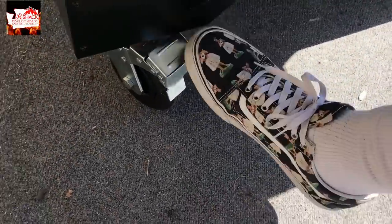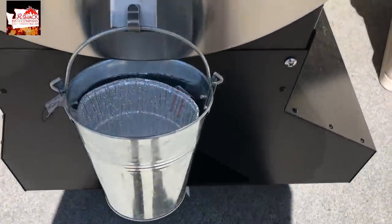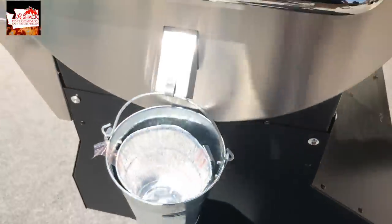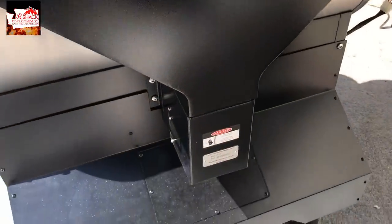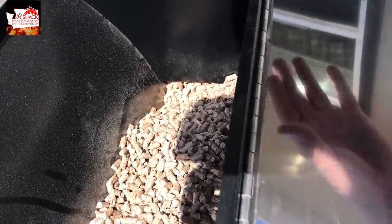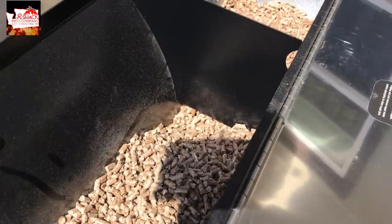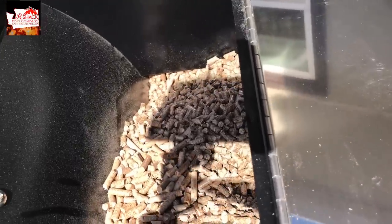Nice big stainless steel front shelf. One of the things I really like is on the grease bucket — it's a clip so it's not going to fall off. Put a liner in it. Come around the back and you can see how the hopper is designed, funneling down. There's a divider in there so you can run two different pellet flavors and they'll meet at the bottom and infuse as they go in and cook. This hopper holds 40 pounds of pellets.